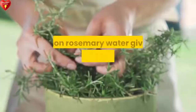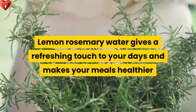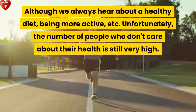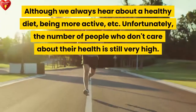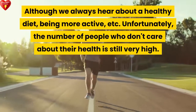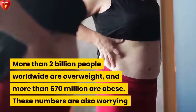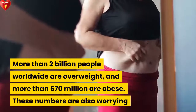Lemon rosemary water gives a refreshing touch to your days and makes your meals healthier. Although we always hear about healthy diets and being more active, unfortunately the number of people who don't care about their health is still very high. More than 2 billion people worldwide are overweight and more than 670 million are obese.